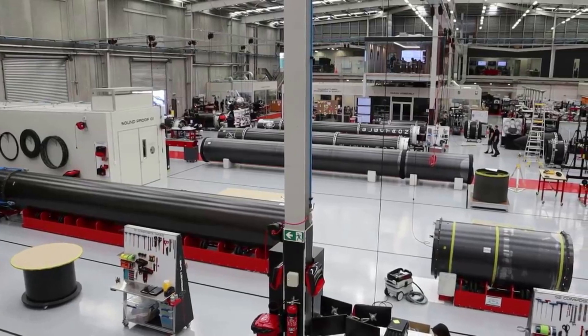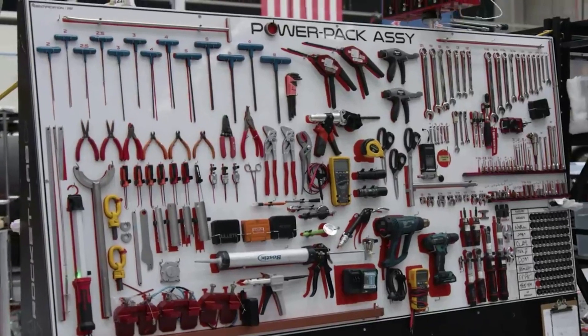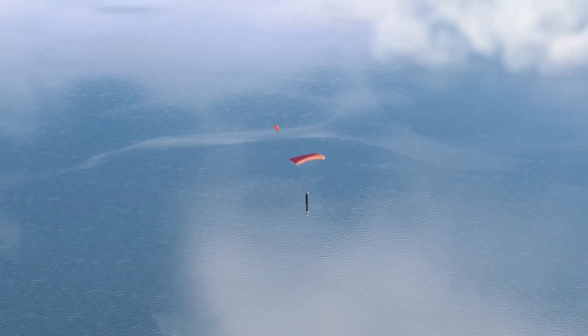All aspects of the Rutherford engines are completely designed in-house, and are manufactured directly at Rocket Lab's Long Beach headquarters in California, USA. In addition, the first stage is intended to be caught and refurbished for future missions to save both time and money.